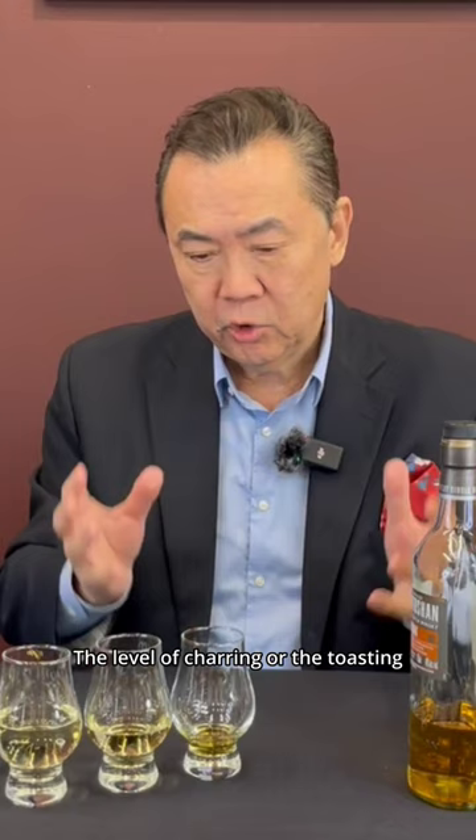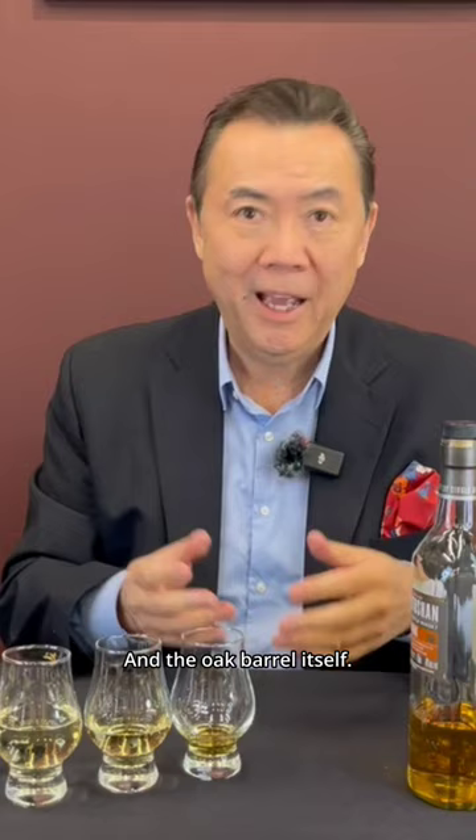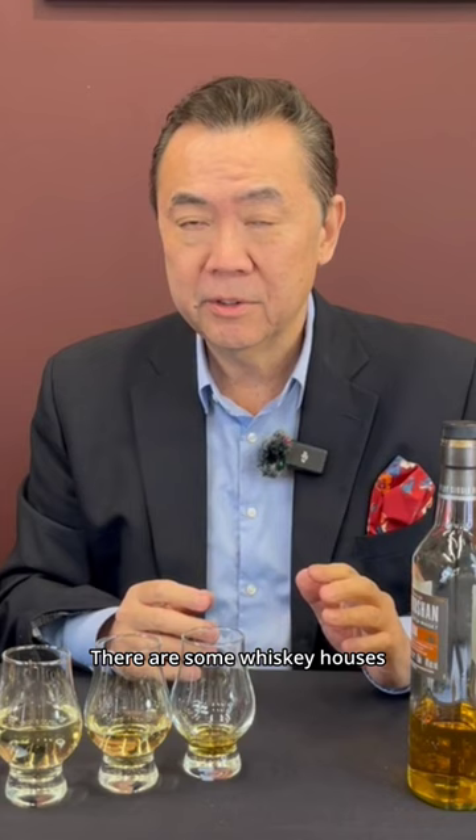It also depends on the level of charring or toasting of the oak barrel, and the oak barrel itself. There are some whiskey houses that add artificial coloring.